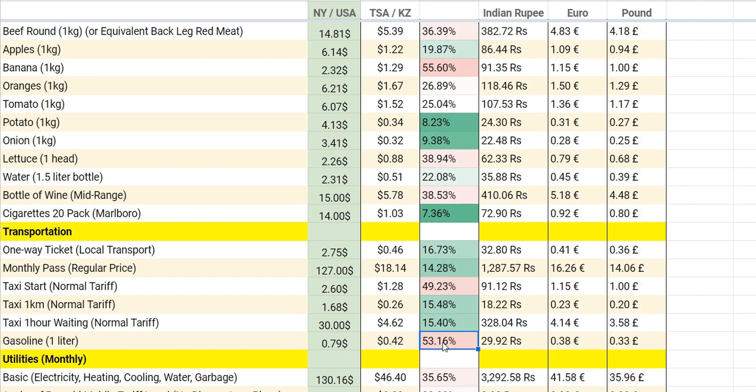Transportation: gasoline is a bit expensive, and also taxi. Taxi will be more expensive if you are a foreigner — the price changes when taxi drivers see a foreigner. So make sure you either speak the language or have a Kazakh or Russian friend with you. The prices are also shown here in Indian rupees so you can compare Astana prices to India.